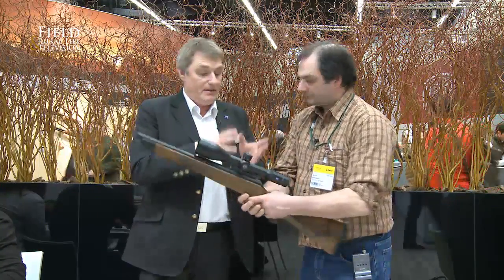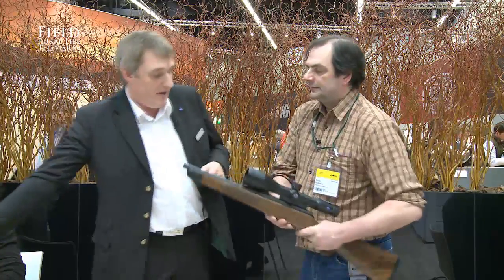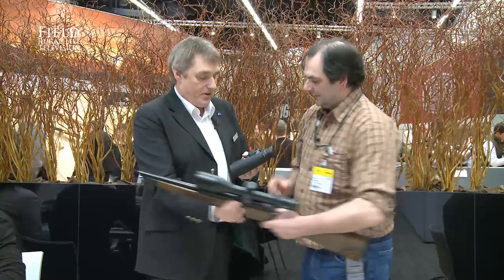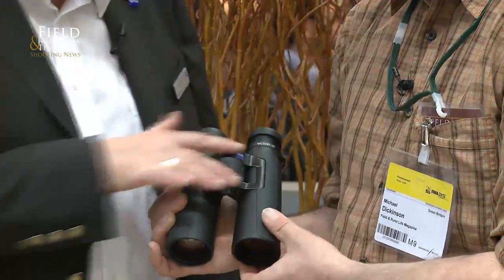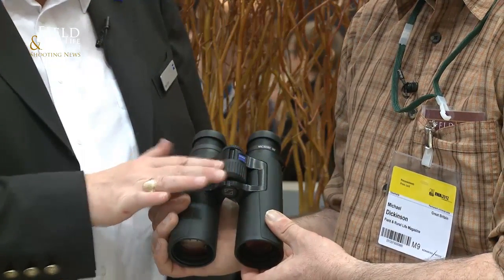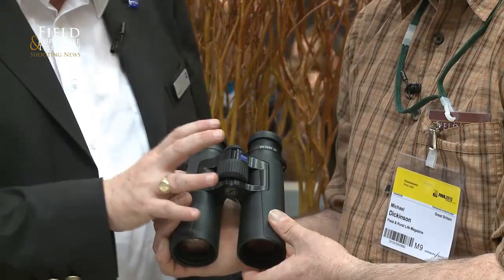We've also complemented the Victory HT rifle scope with the Victory HT binocular. The big emphasis on this one is the feel. I would ask you to pick it up and try to hold it so it's uncomfortable to get to the focus wheel. As soon as I pick that up, it's very noticeable — it just fits your hand. One-handed, it just feels comfy, and that ring is instantly there.